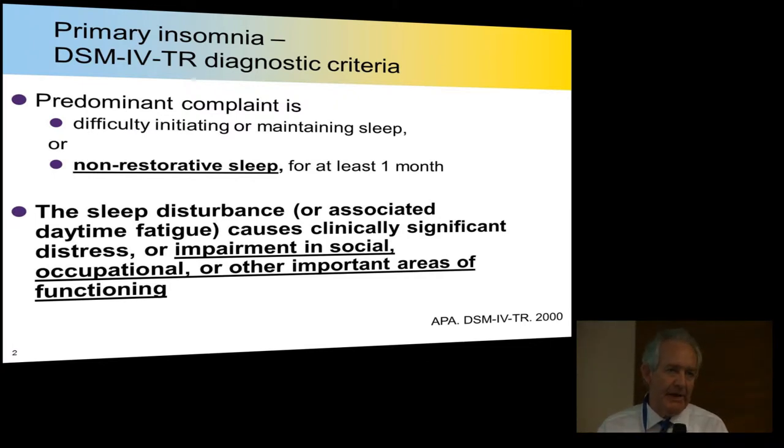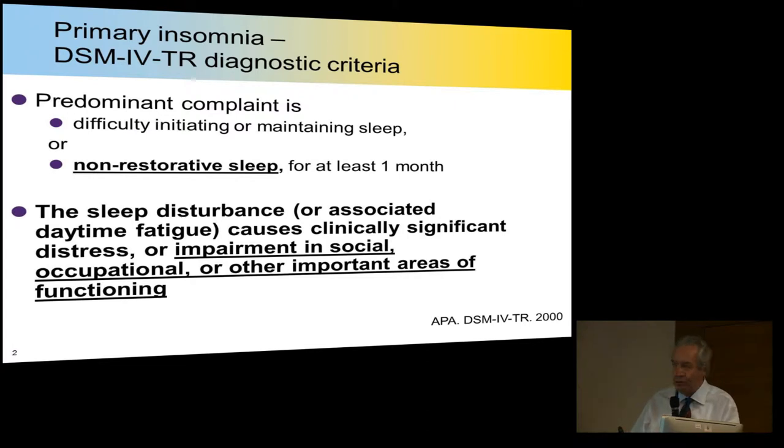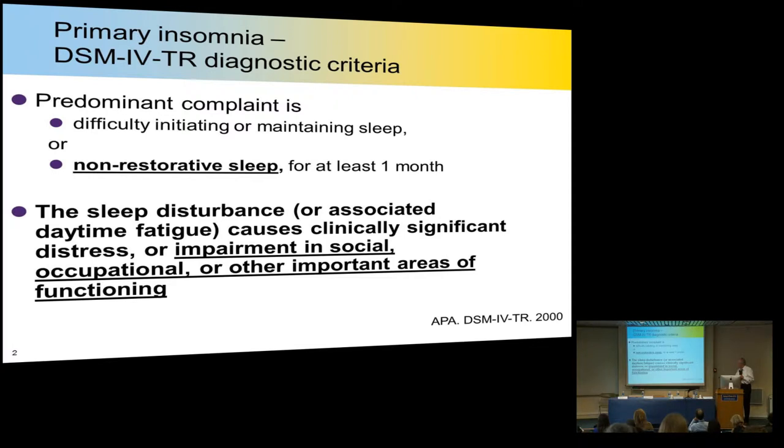Or indeed non-restorative sleep — that is, the person is complaining that their sleep is wrong. Remember that sleep, at the end of the day, is a subjective complaint. You can't measure that someone is suffering from insomnia; the patient comes along and tells you. But perhaps the most important point is that it's not enough just to have these symptoms — you must also have some impairment in your social, working, or other important areas of functioning, such as family life.